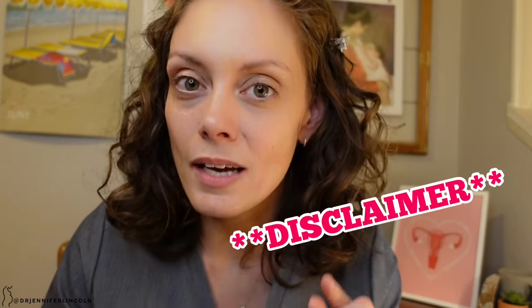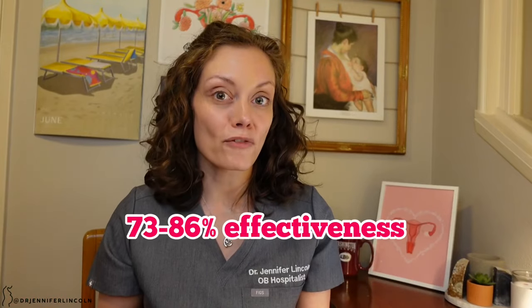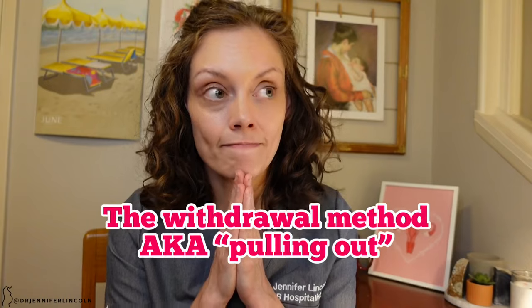I'll mention the sponge, though I've never seen someone use it and I'm not sure how available it is in the US. It's a sponge-like device placed in the vagina — and to be clear, this is an actual product, not a kitchen sponge. It's about 73 to 86% effective, acts as a physical barrier, and also releases spermicide. You can put it in up to 24 hours before sex, and you do have to leave it in for six hours after sex, just like the diaphragm.